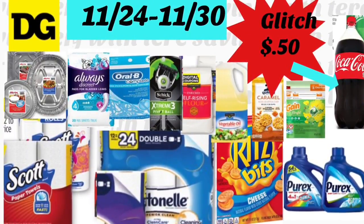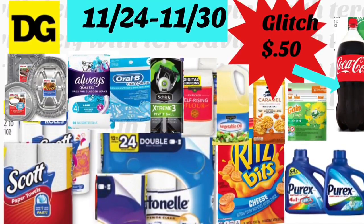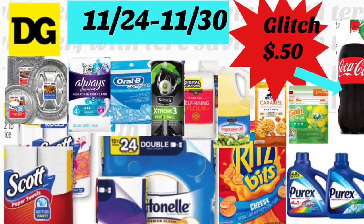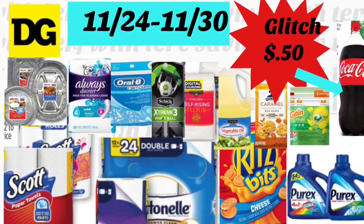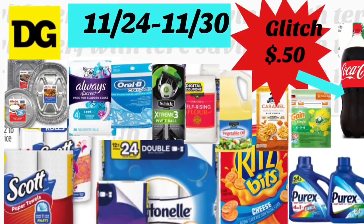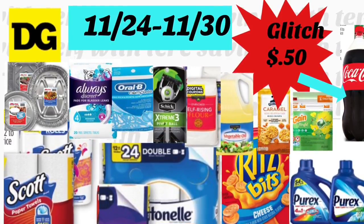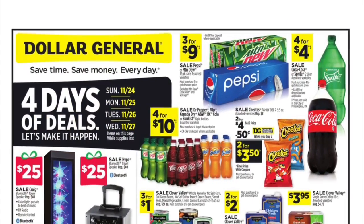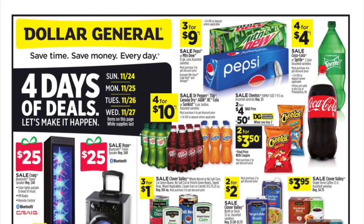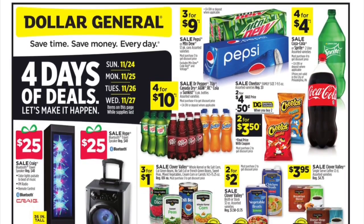Hey friends, welcome back to my channel! In this video I'm going to be sharing some of the best deals we have this week at Dollar General. This just started November 24th and the last day is going to be November 30th. Make sure to check your Dollar General ad — there is a four-day deals only sale starting Sunday to Wednesday, November 27th.